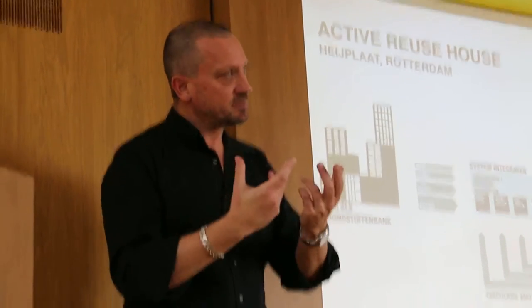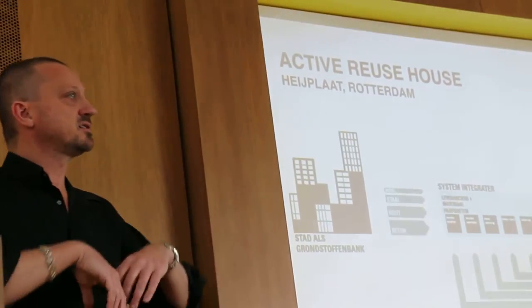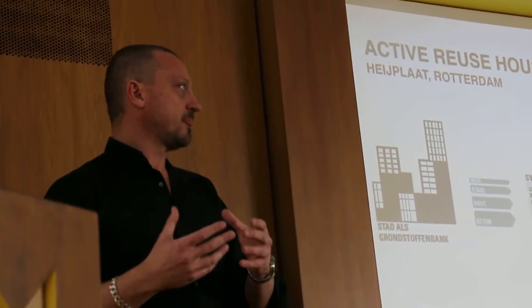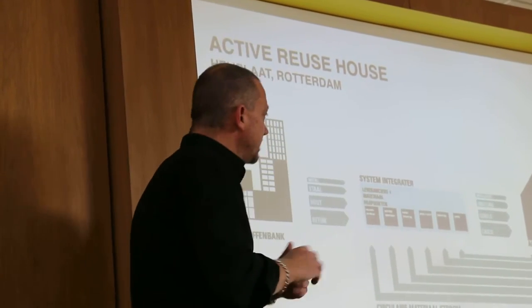Active house is actually a reaction to passive house, developed in Scandinavian countries over the last five years. Active house says energy is great, but it's not just about energy — it's about comfort and health. So active house has three main principles: comfort, energy, and materials. Comfort is central. The question is how to design a house that is comfortable and healthy with as little environmental degradation and as much energy efficiency as possible.